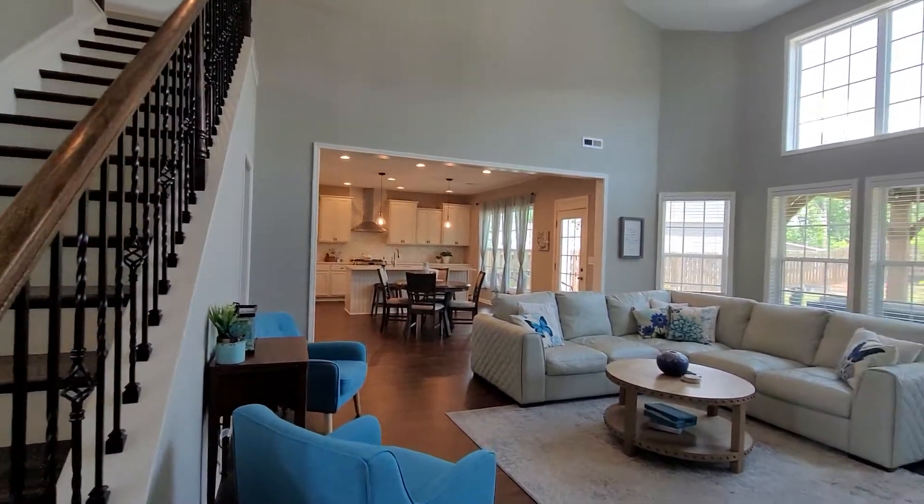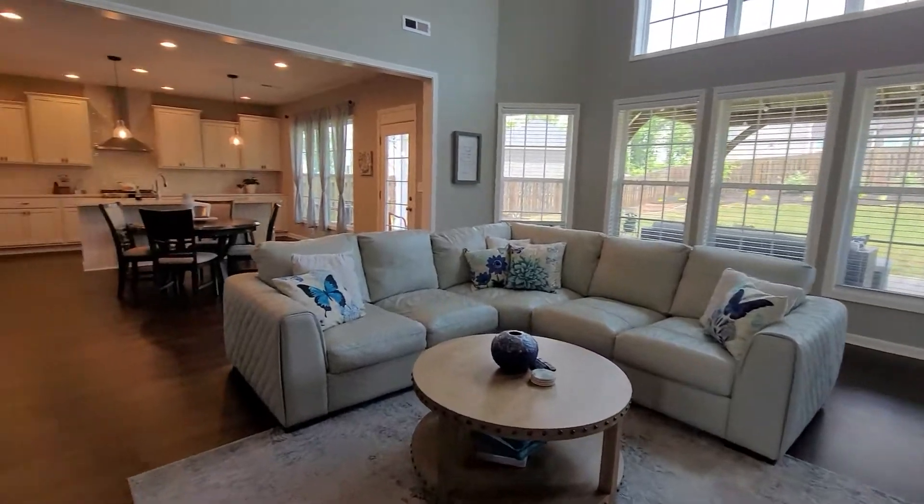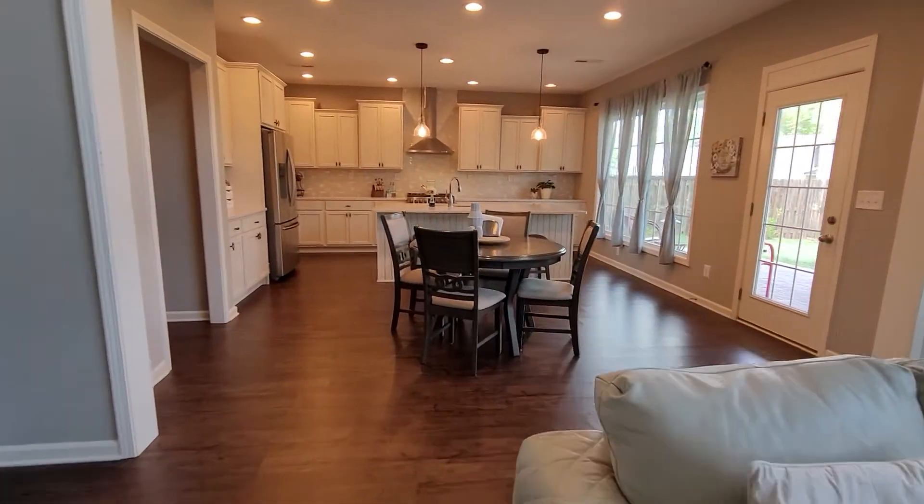You have a total of four bedrooms upstairs, and a lovely open floor plan.